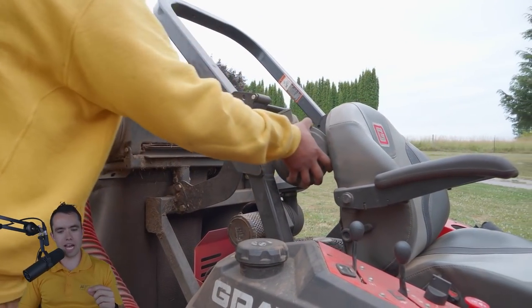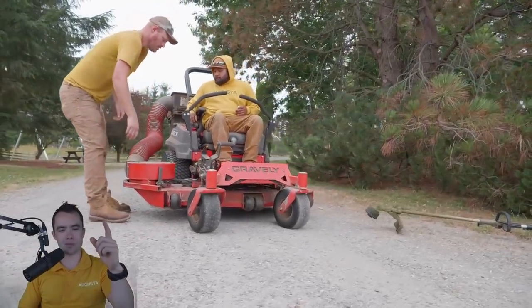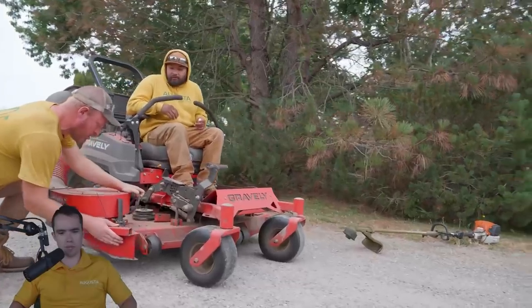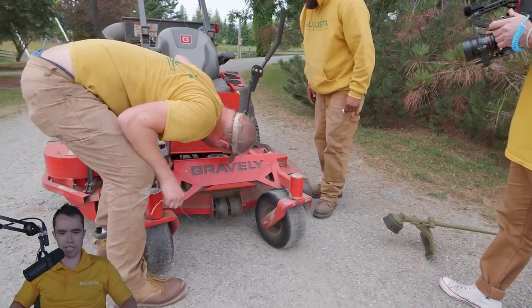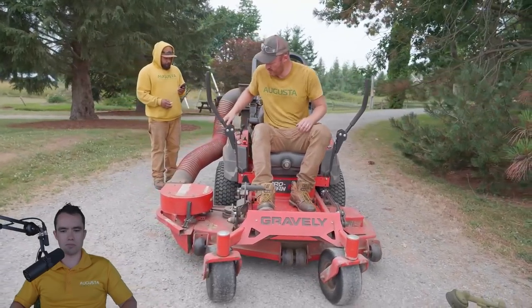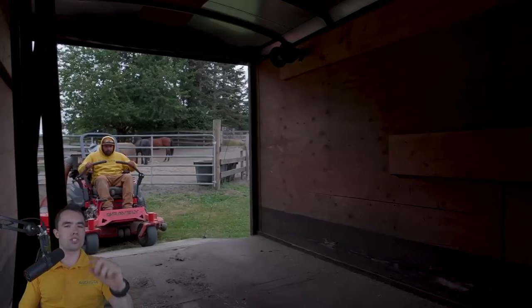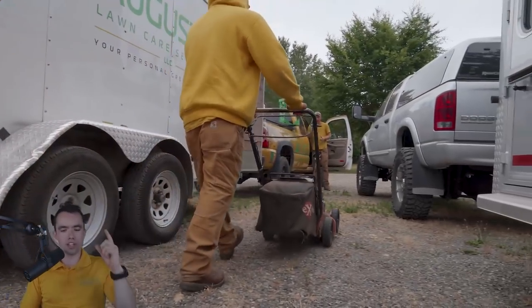Something has stopped working on the Gravely — it's giving up the ghost. It turns out there was a short on one of the electrical components of the mower and it wasn't allowing us to turn the blades on. That's something we can't fix out in the field — I think it was a fuse or something like that. So we had to pull out the trusty push mower. This is a backup push mower, a 21-inch X-mark. We don't like these as much as the Hondas, mostly because the throttle cable breaks all the time. Here we are mowing an acre-plus property with a 21-inch push mower.